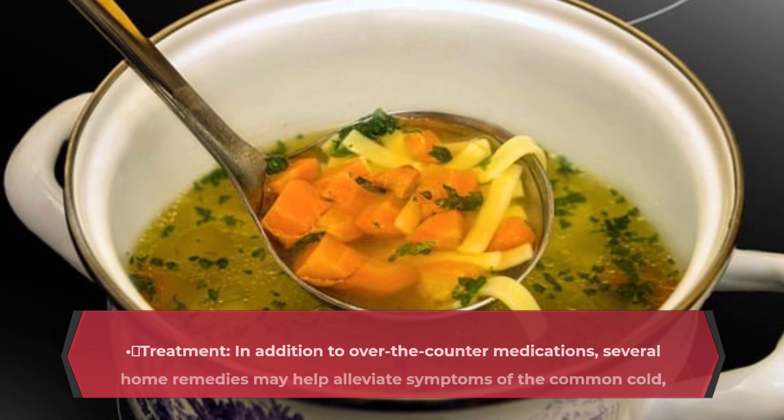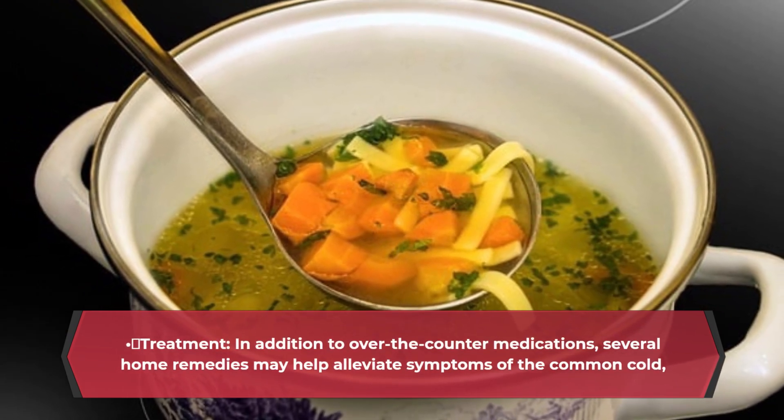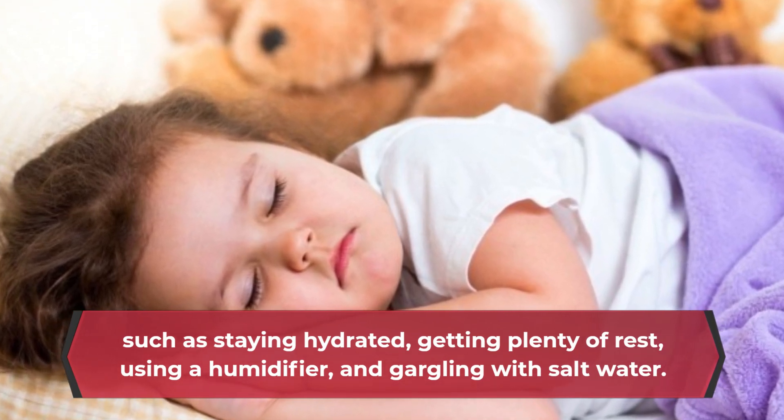Treatment: in addition to over-the-counter medications, several home remedies may help alleviate symptoms of the common cold, such as staying hydrated, getting plenty of rest, using a humidifier, and gargling with salt water.